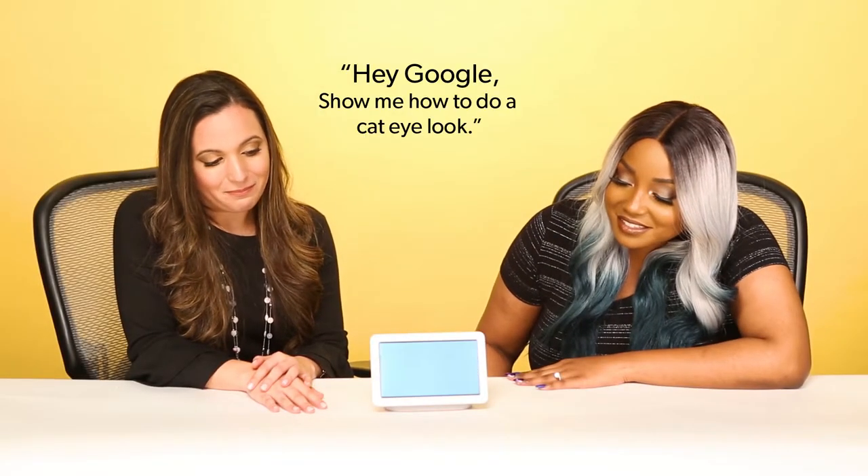Hey Google, show me how to do a cat eye look. Playing: "How to apply eyeliner, cat eye makeup" — we've got this!